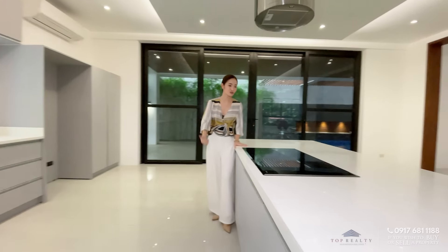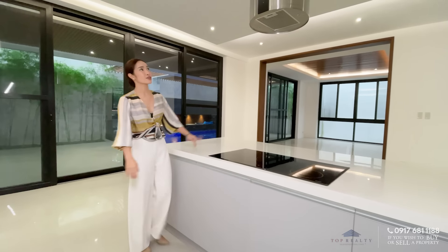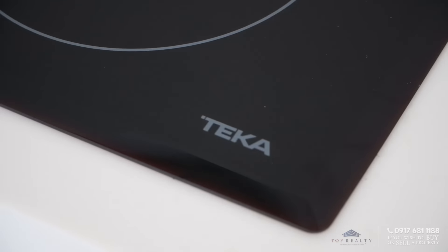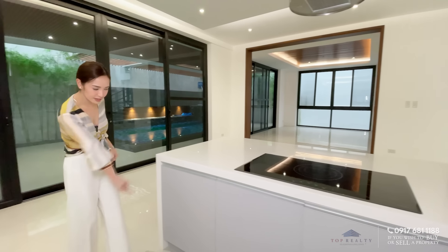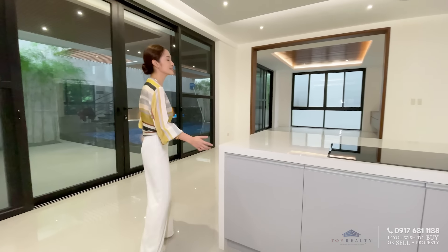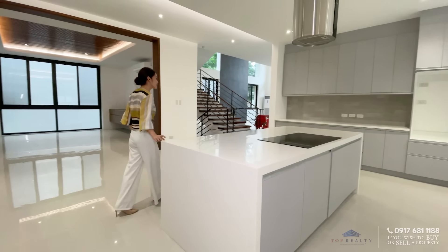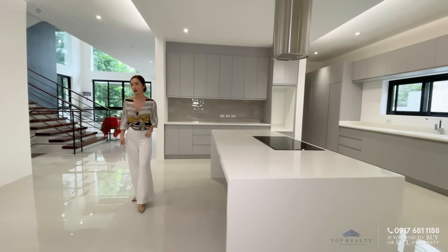This is your island counter. You have this gorgeous finish for your countertop, and you have your Tica or Teca range hood, which is very modern, with its built-in induction top. You have shelvings and storage underneath. This can also be a breakfast nook — you just have to put in stools or seating over to this side and you're good to go.